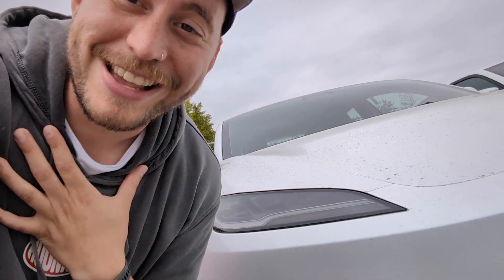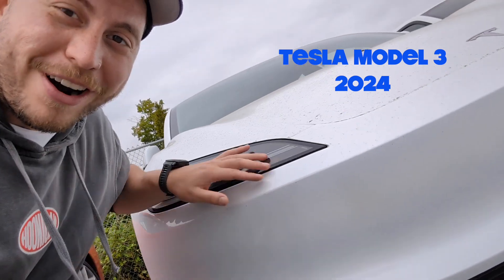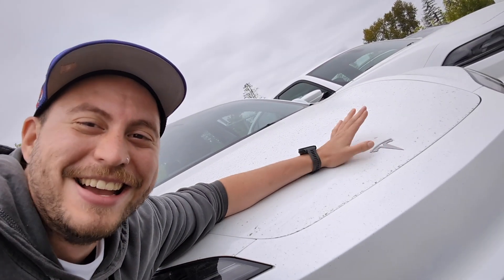One of my favorite cars in this lot is a 2024 Tesla Model 3. I really love this vehicle and I hope I get to sell it — that would be really cool. I've already sold a Tesla Model Y, which is actually pretty cool.